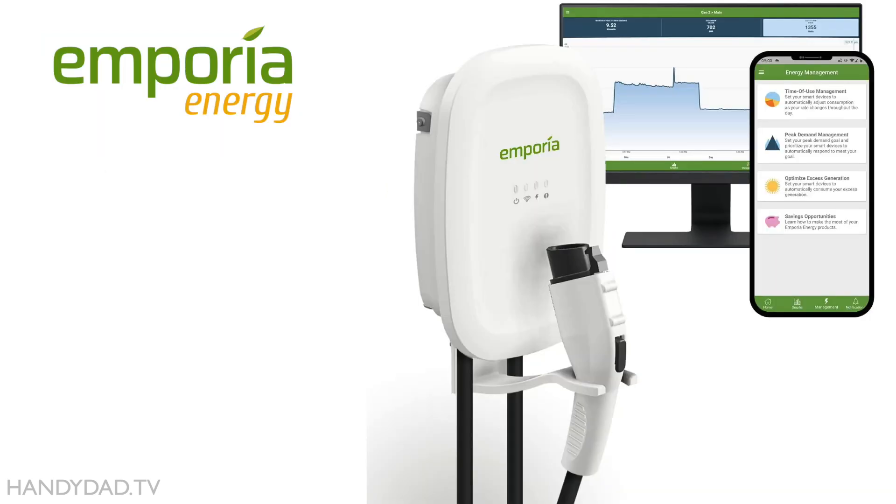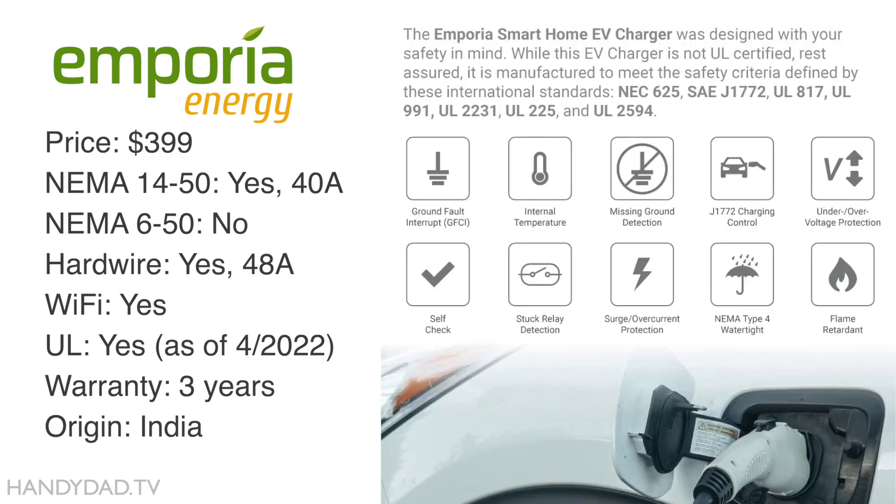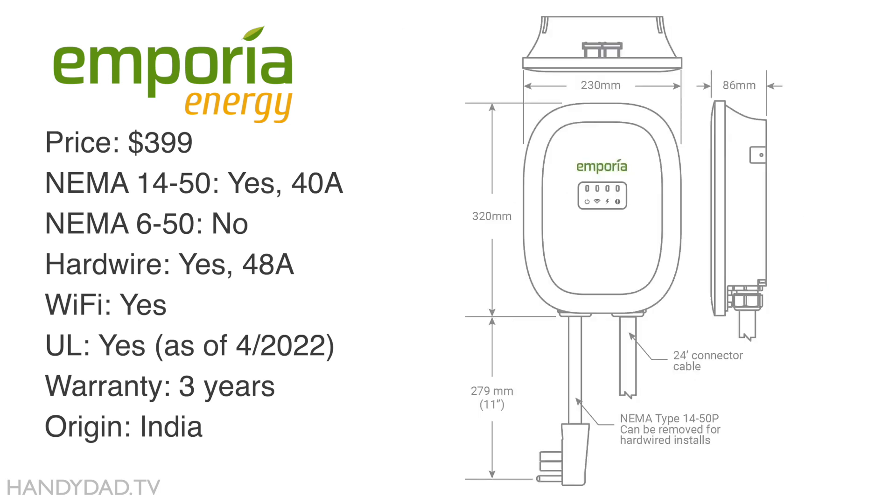The Emporia EVSE goes for $399 and can deliver 40 amps with a NEMA 14-50 plug, or 48 amps if you choose to hardwire it. It is Wi-Fi connected, UL certified, comes with a 3-year warranty, and it's made in India.